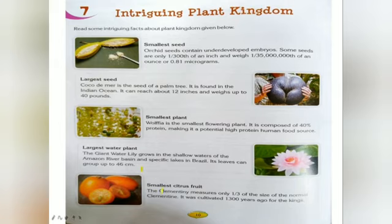Next we will study the smallest citrus fruit — the clementine. The clementine measures only 1/3 of the size of a normal orange. It was cultivated 1,300 years ago for kings.